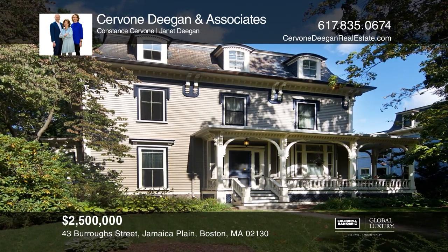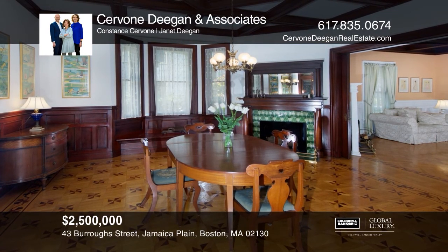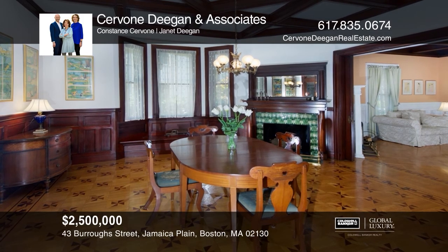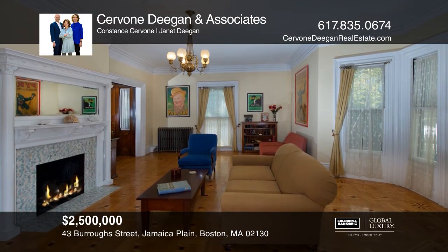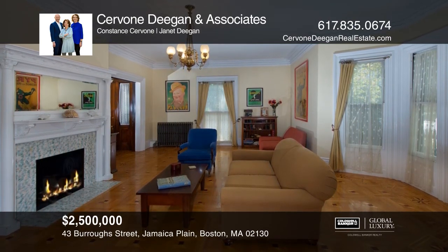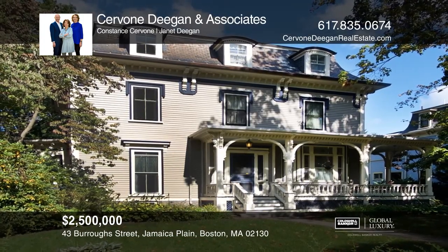Dwell in this premier pond-side Victorian mansard on nearly a half-acre filled with artisan craftsmanship from the mid-1800s and quality refurbishments throughout. The 5,400-square-foot home with an expansive yard and a two-bay garage is a rare city gem. To see it yourself, schedule a tour with Servoni, Deegan & Associates.